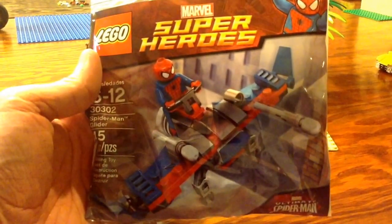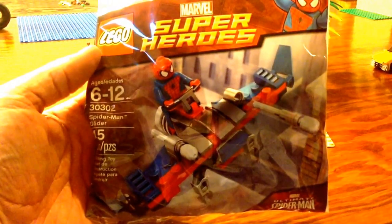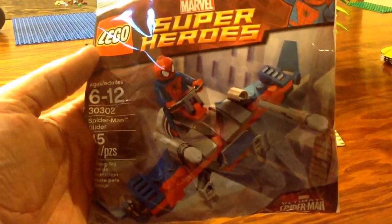...these guys right here. I found these at Toys Are More — that's what I was looking out for. This is the Spider-Man Glider, set 30302, and I picked up four of those.